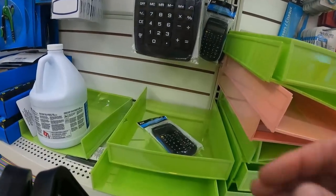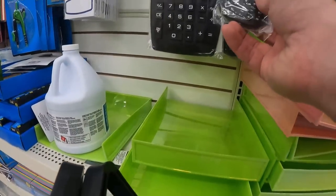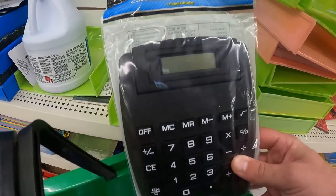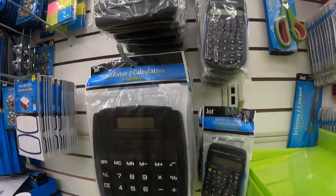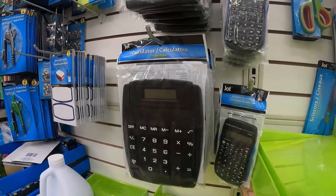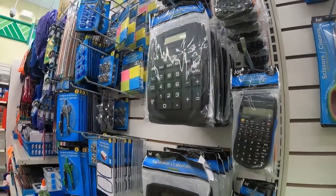I wanted to show you guys the calculators — I didn't buy these. I do not think that currently they're a good flip, maybe in a few months when school starts. For now people are selling them for $5 free shipping and that's like making a penny, not making any money at all. The market is flooded with these Jot brand calculators. If you like these videos, please give it a thumbs up, comment below, and subscribe — we're doing a lot of great content like this and I want to help you make money on your own terms.